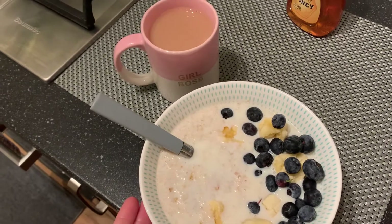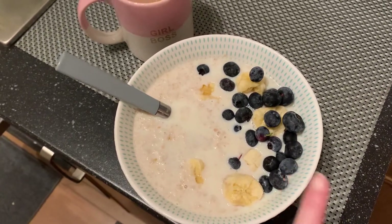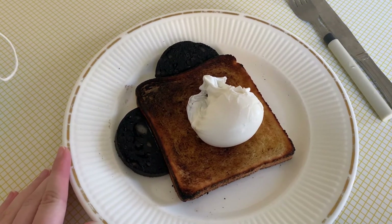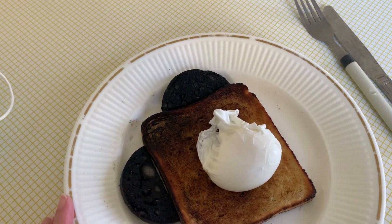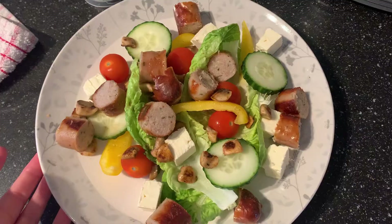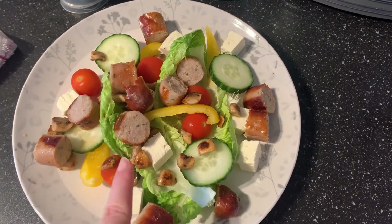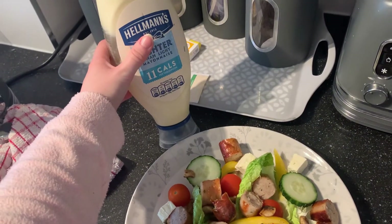Good morning everybody and welcome to day five. For my breakfast I have this massive bowl of porridge with honey, bananas and blueberries, and of course my cup of tea. As it's that time of the month, I'm having a second breakfast — usually I just snack on rubbish, so I thought a poached egg on toast with some black pudding was the best option. For my tea tonight I have this sausage and feta salad: sausages, feta cheese, fajita mushrooms, cucumber, pepper, tomato and lettuce, with some mayonnaise on top.